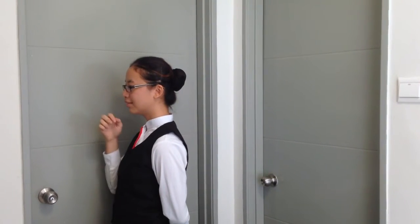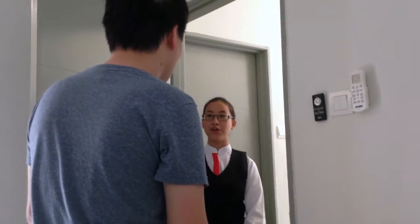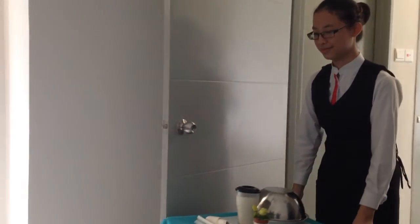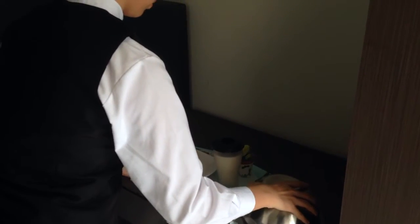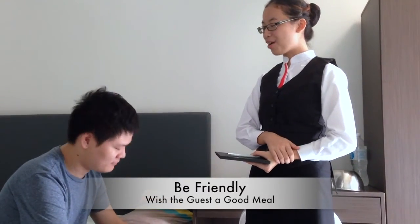Room service. Room service. Good morning, sir. This is the meal that you ordered before. Yes. When would you like me to set it up for you? Just put it on the table, please. Absolutely, sir. Set up the tray just right where the guest has indicated. Confirm with the guest when you will retrieve the trolley. And before that, don't forget to present the bill and ask for the guest's signature. Sir, here is your bill. Do you mind signing it here for me? Okay, sure. Thank you, sir. I will leave the tray and the trolley here for an hour, and after that I will collect it. Is that alright for you, sir? Okay. Thank you, sir. Hope you enjoy your meal.